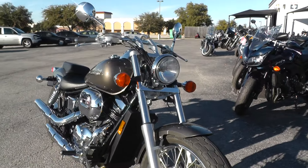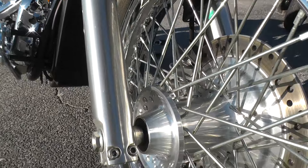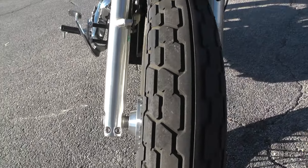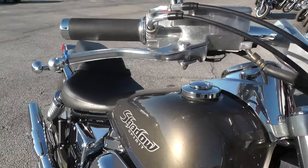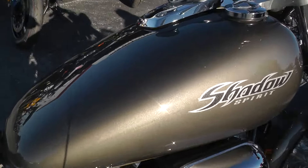Low miles, excellent condition, 07 model — everything looks real nice and clean down around the hub. Got a good tire on the front here, kind of a grey metallic paint.